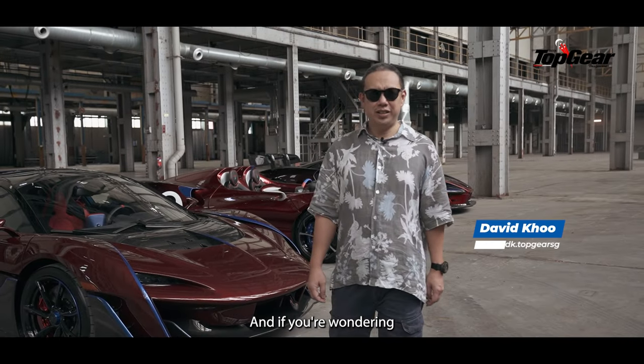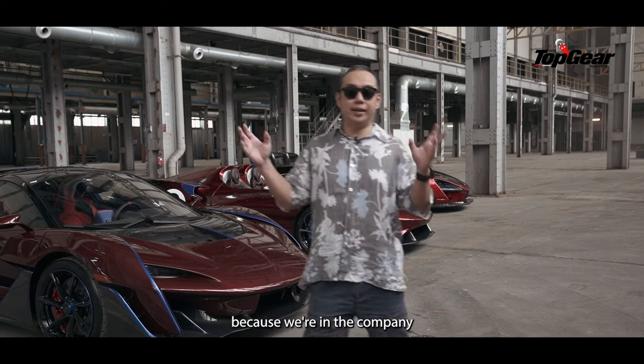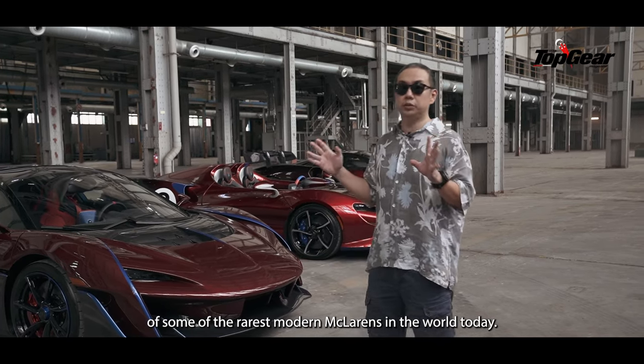Hi, I'm David from Top Gear Singapore, and if you're wondering why we look as giddy as children in a candy shop, it's because we're in the company of some of the rarest modern McLarens in the world today.